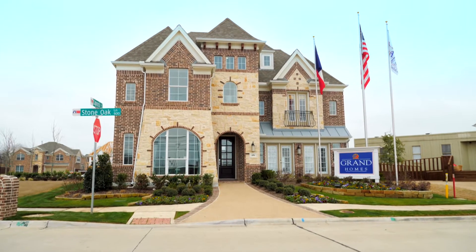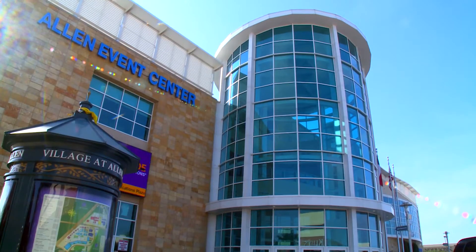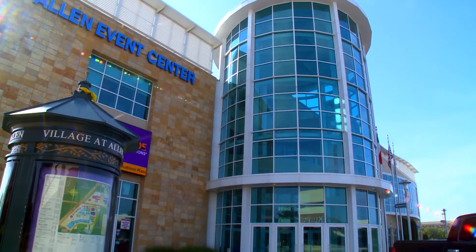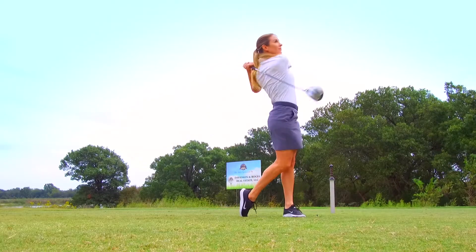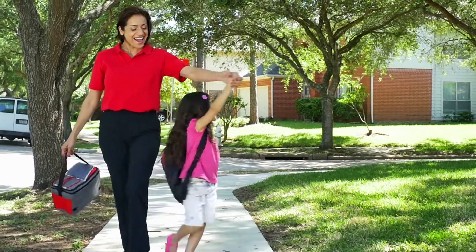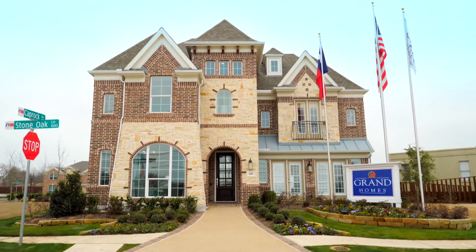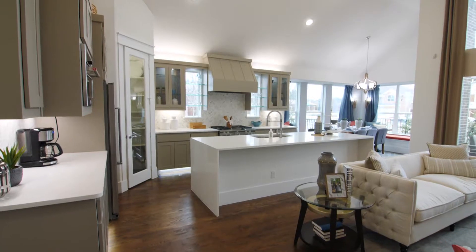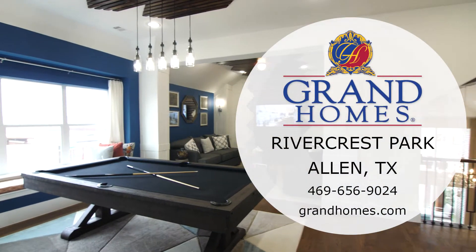Welcome to Grand Homes' newest exclusive neighborhood, Rivercrest Park. Ideally situated in Allen, Texas, Rivercrest Park is close to all your shopping, dining, and entertainment needs. Students will attend the highly competitive Allen ISD, where residents are within walking distance to each school. With unbeatable designs and quality construction, Grand Homes at Rivercrest Park is the place to be. Come see us today!